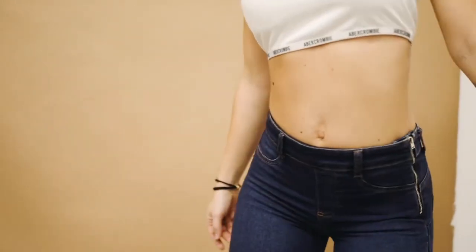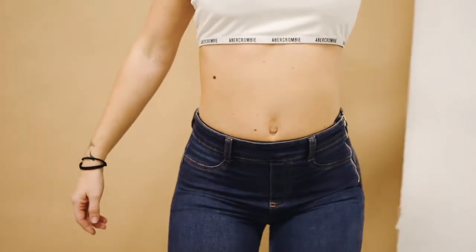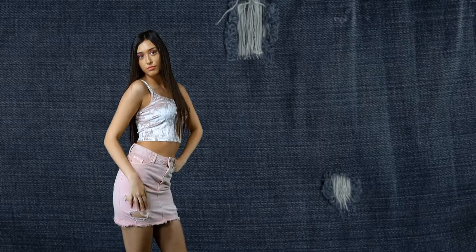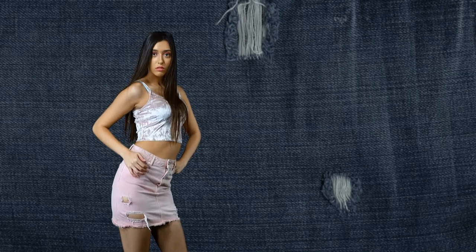Blue jeans are casual pants made from denim, noted for their strength and comfort. They have been worn by sailors and California gold miners as sturdy work pants, by the young as a statement of their generation, and by the fashionable.